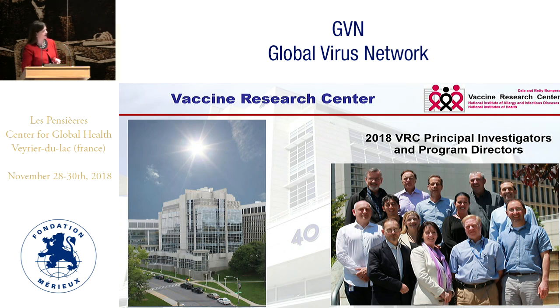Those products are produced in a facility up north in Frederick and Gaithersburg, run by Frank Arnold, who does GMP production and product development. All of the folks pictured here, the PIs and program directors at the VRC, were involved in the work that I'll be talking about today.